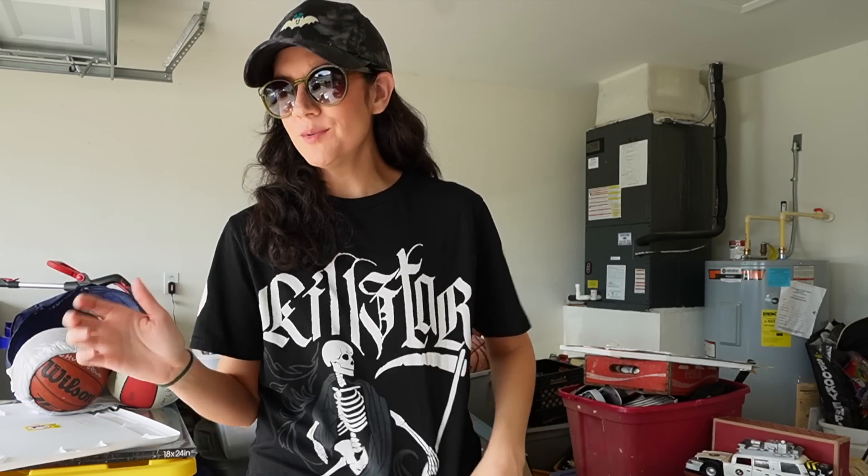Hello everybody, welcome and welcome back and welcome to the garage. I think this is the first time I've shown the garage on the channel here, so how special and exciting. Anyway, we're not going to be spending too much time inside the garage right now because we are finally going to be decorating the outside of our house and I am so excited about this.